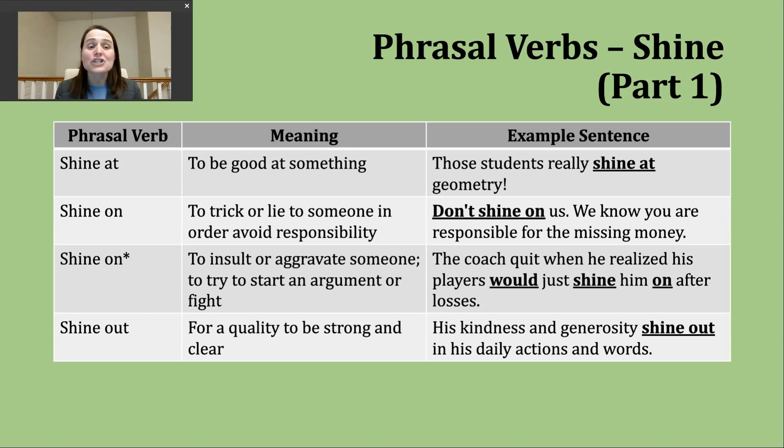A second way you'll hear 'shine on' used is to mean to insult or aggravate someone — you might be trying to start an argument or some type of disagreement or fight. An example: 'The coach quit when he realized his players would just shine on him after losses' — meaning a lot of insulting, trying to get a verbal or physical fight started after these losing games.